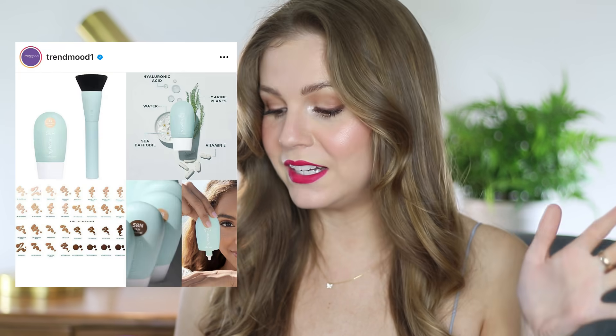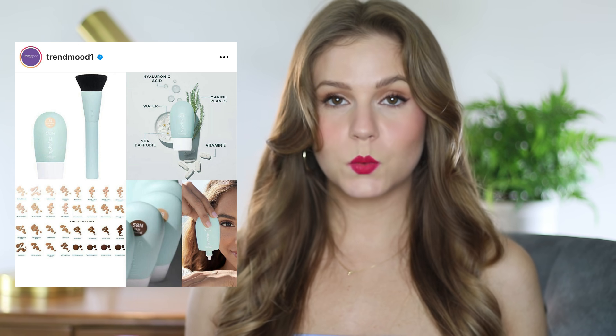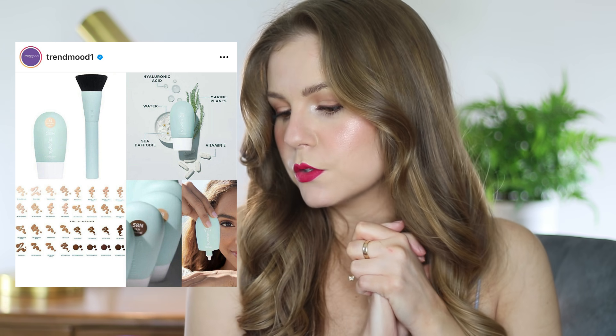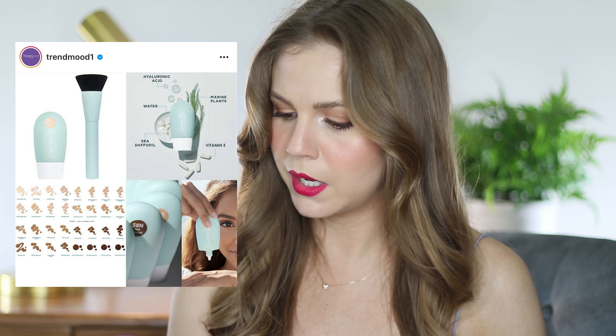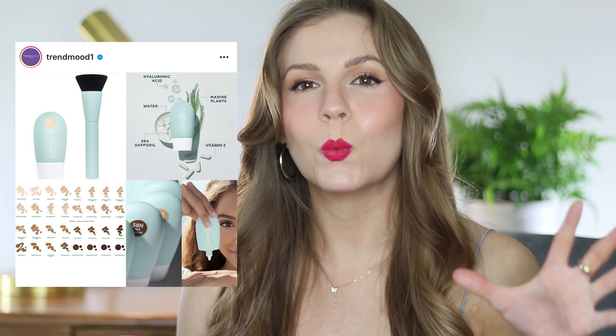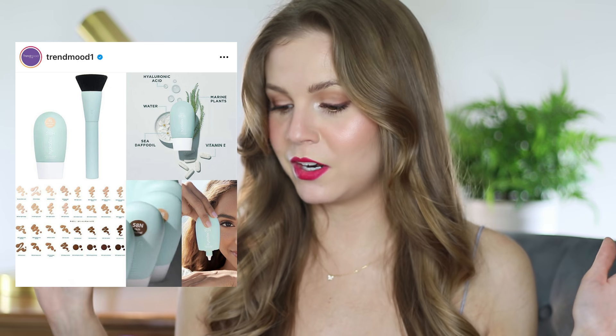We skipped a skin tint — Tarte has one called the HydroFlex Serum Foundation. There are only so many serum foundations you can buy! What gets me about this one is that the packaging and color has me wanting to buy it, and that's not a good reason to buy makeup. It has 32 shades, retails for $39, and contains hyaluronic acid, water, and niacinamide. What I need to do is put a few of my favorite skin tints into rotation and use what I have — I don't need any right now, but I want them.